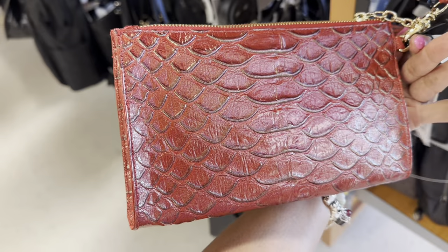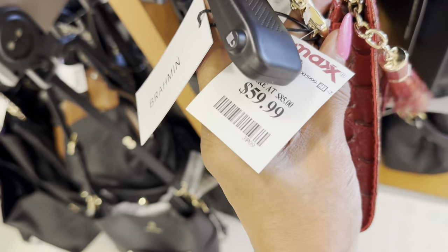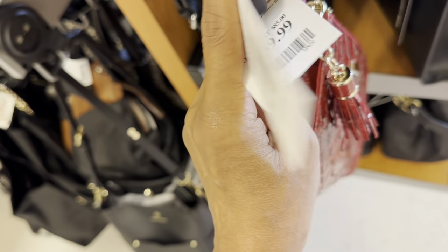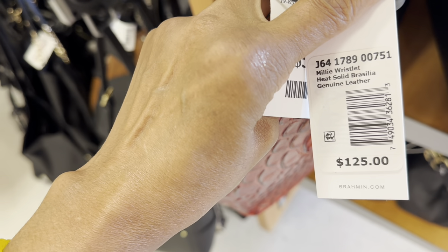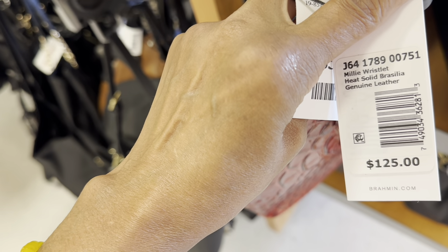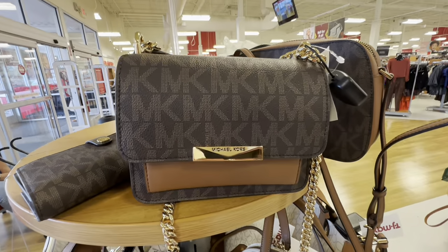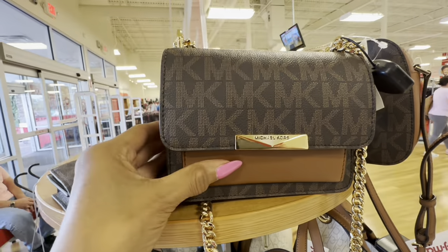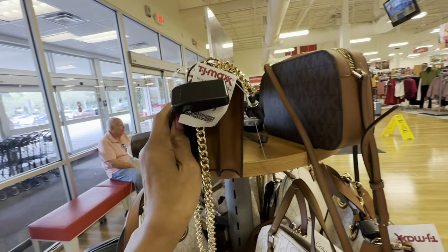Oh look what I found — a Brahmin wristlet! This is so cute, it has a little tassel. $60. Let's see the name — it's called the Willie Millie Wristlet.